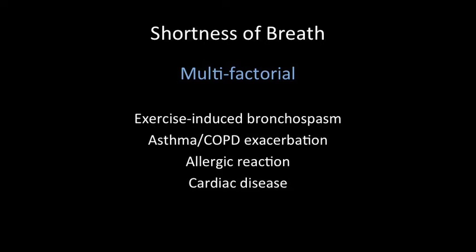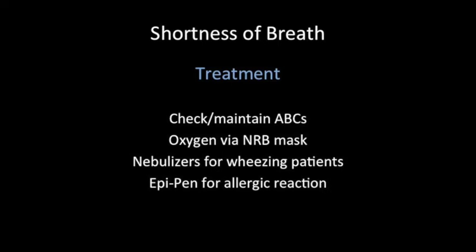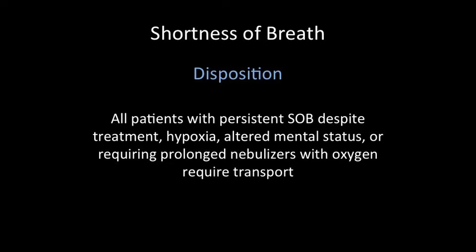If any of you have run 9.3 miles, you know that shortness of breath afterwards is pretty common, but there are some other diseases we need to be on the lookout for: exercise-induced bronchospasm, asthma, COPD, allergic reactions, and cardiac disease. These are patients who, even a few minutes after the race has stopped, are still really struggling to breathe. The initial treatment includes checking and maintaining ABCs, delivering oxygen via non-rebreather mask, giving nebulized medications for wheezing patients, and administering EpiPens for allergic reactions. All patients with persistent shortness of breath despite treatment, continued hypoxia, altered mental status, or those who require prolonged nebulized medications or oxygen require transport to the hospital.